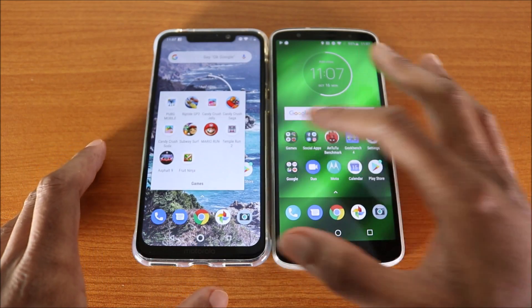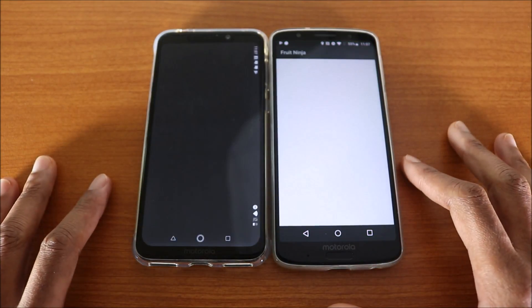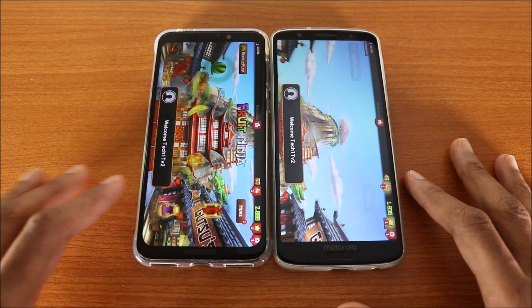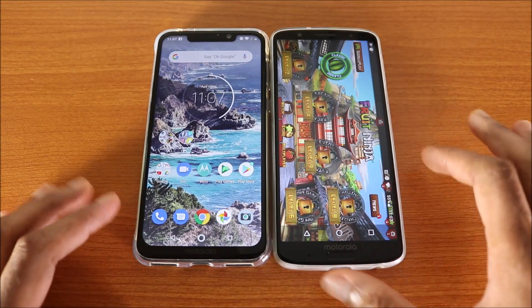Next up we're gonna try Fort Ninja. Here we go. The Motorola One Power won this test, followed by the Moto G6 Plus.